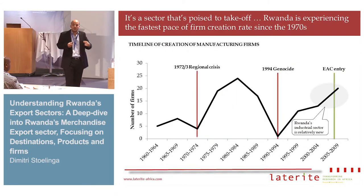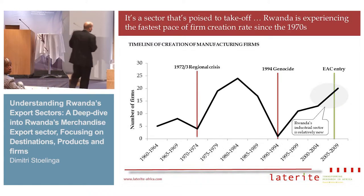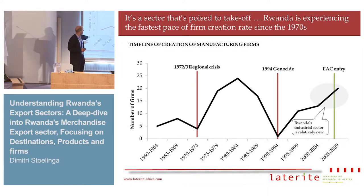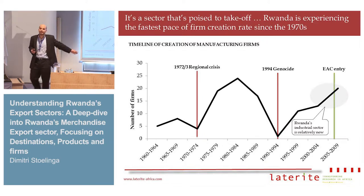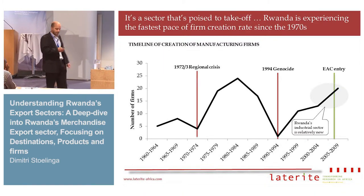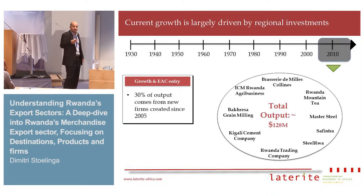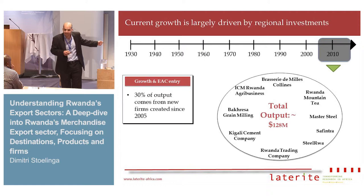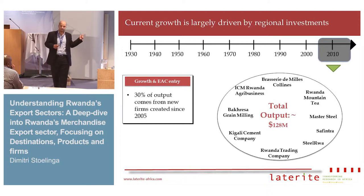It's a sector poised to grow very quickly in the near future. This graph depicts the number of new manufacturing firms every four or five years, and you can see that the number follows the course of history. There's a dip corresponding to a regional crisis in Burundi, Rwanda and the Great Lakes area, and another big dip during the genocide. The period we're in now is the highest pace of industrial growth Rwanda has seen since the 1970s. Since 2005, and in particular since 2007 when Rwanda entered the EAC market, this growth has been coming from regional investors — in the flour market, the meat flour market, and the construction materials sector.